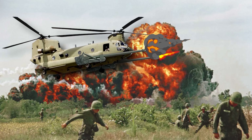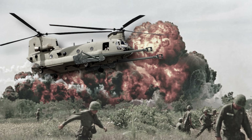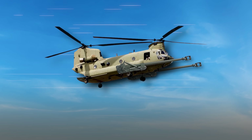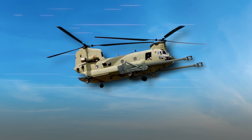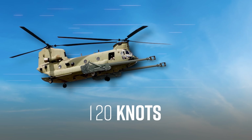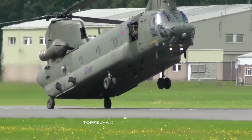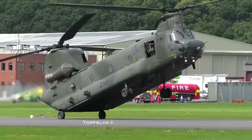As awesome as it would have been to see Chinooks dual-wielding howitzers over the skies of Vietnam, the project never got past the scale model testing phase. Although the guns were mounted much closer to the chopper's center of gravity than sling loading, all the extra weight and aerodynamic drag of the system still had a big impact on the aircraft's performance. Max speed, for example, was reduced from 170 knots to 120. The weight of the system also meant the Chinook had to perform a running takeoff and couldn't just leap into the air vertically, limiting the kind of landing zones it could use.